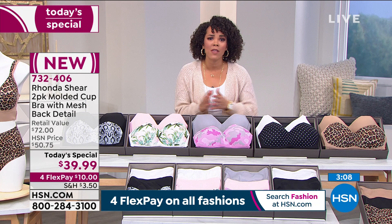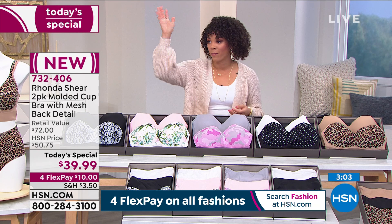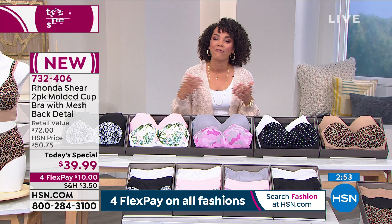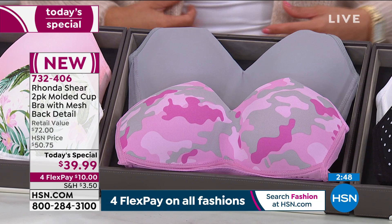Use flex pay — this is your opportunity to revamp that drawer we all have. I have a bra hanging on for dear life too. For a $20 bill, you can get four of these beautiful bras right to your doorstep. Item number 732-406. That's $10 for the set of two — go ahead and get a second set. This opportunity for a $20 bill is incredible.